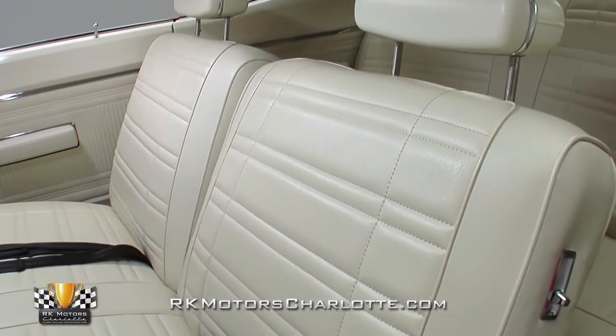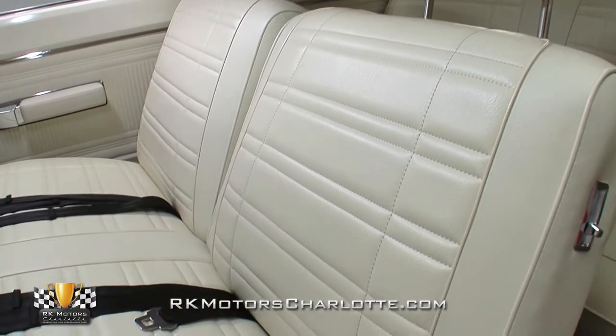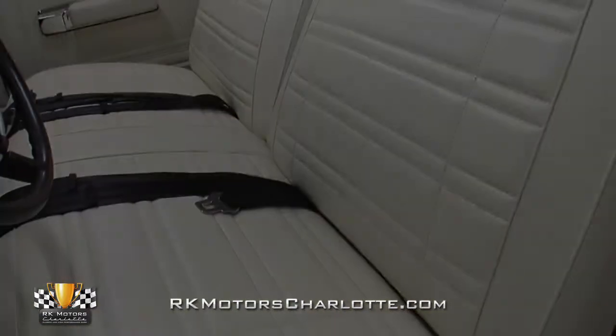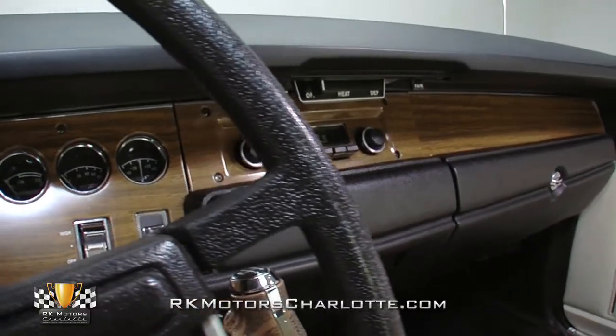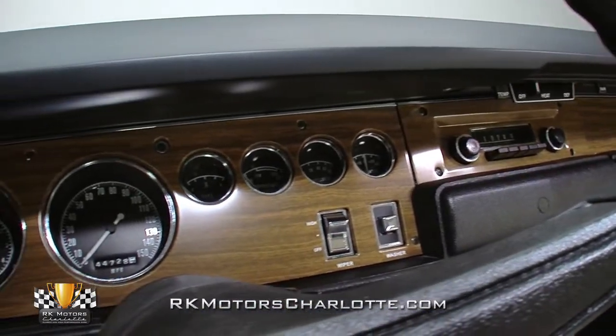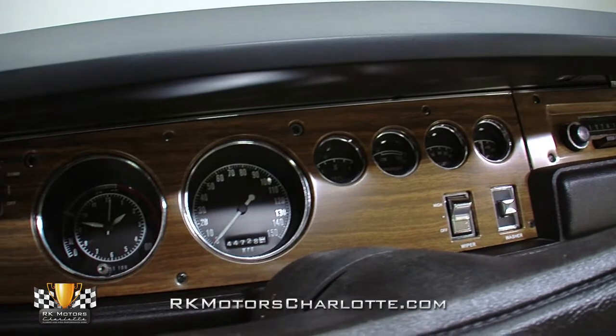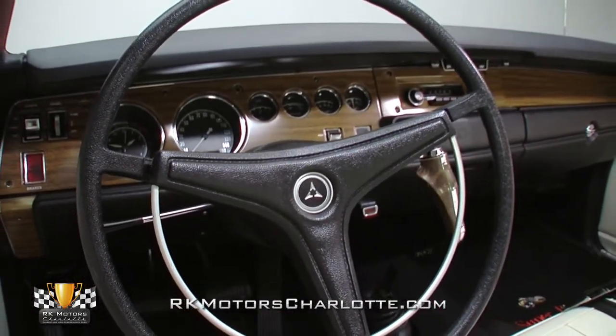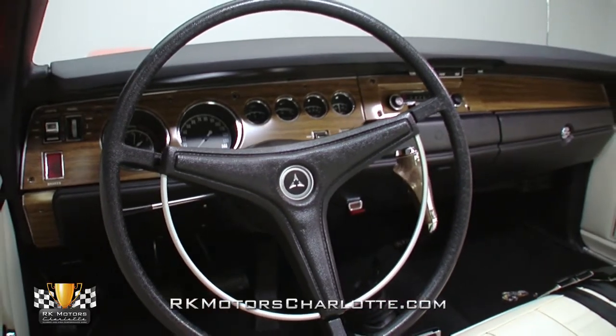Oddly enough, according to its original broadcast sheet, the Super B is actually a tach-delete car, which probably explains why it was already equipped with a warranty replacement block with just 17,000 miles on the odometer. To aid in preventing that warranty replacement block from suffering the same fate as the car's original mill, we added the tach back to the instrument cluster.